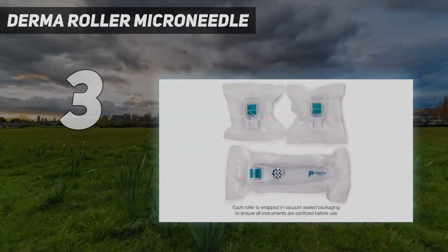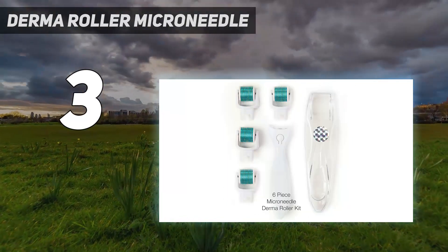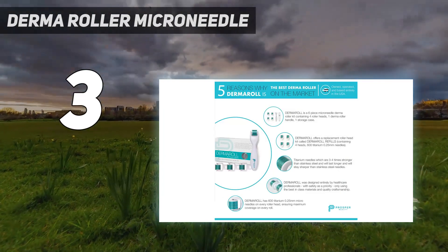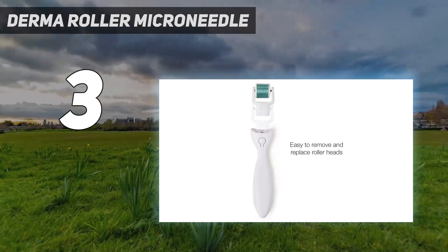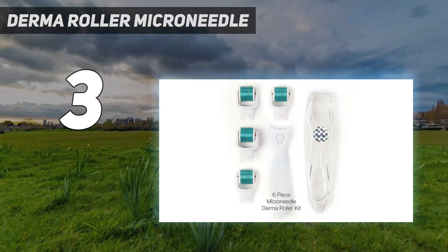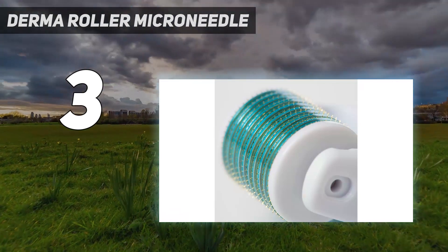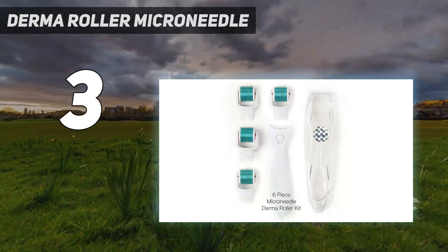At number 3: Derma Roller Microneedle. This dermaroller is great for occasional breakouts because its relatively short needle length minimizes aggravation. We should say up front that it's not recommended to use any at-home dermarollers on aggressive acne flare-ups. It was effective on combination skin with occasional breakouts and appeared to reduce hyperpigmentation while brightening the complexion. It was easy to get started with because it's lightweight and came with instructions, making it perfect for beginners. After three weeks of use, skin appeared brighter and texture seemed improved too.